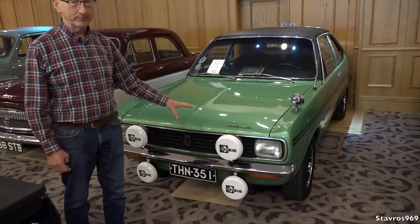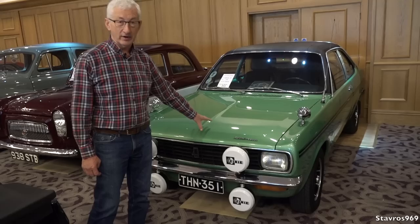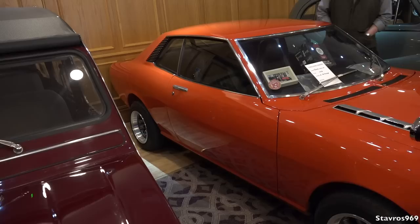Now this is called a Sunbeam, but it's actually an Avenger — the Hillman Avenger Sunbeam left-hand drive GT. This is a very rare car. When they were left-hand drive and made for export, they were entitled Sunbeam, not Avenger.